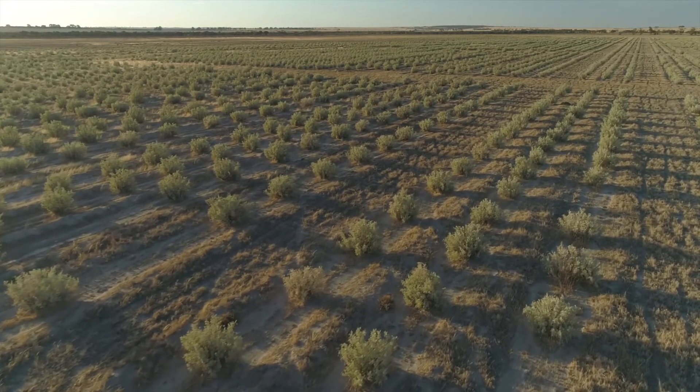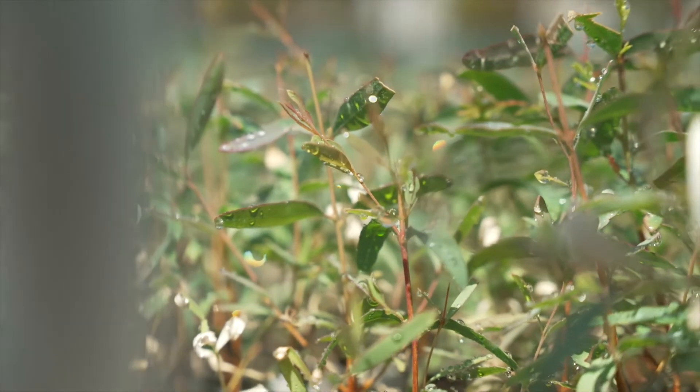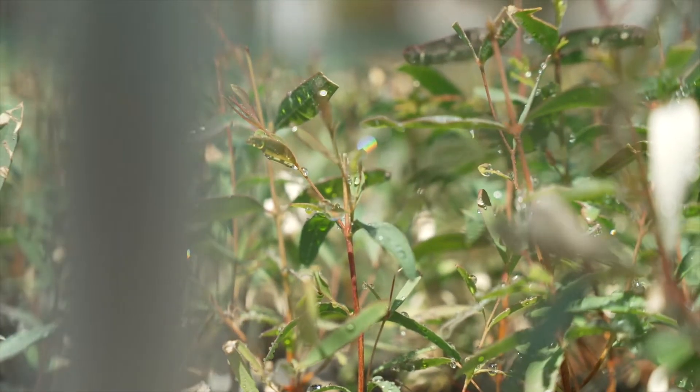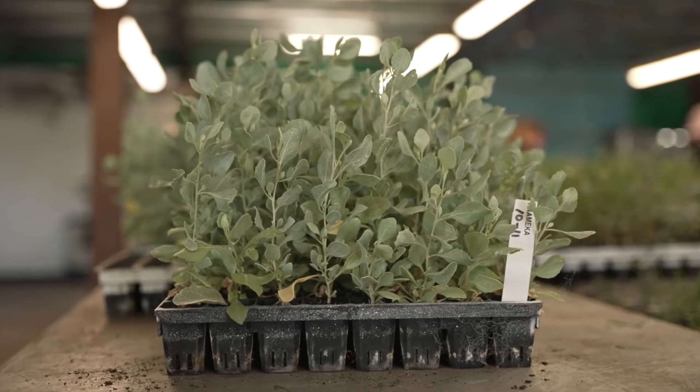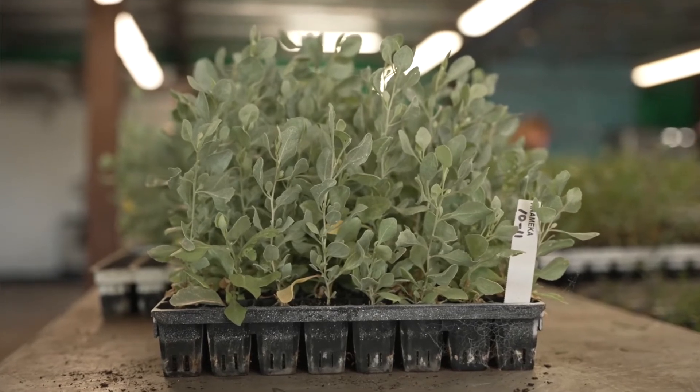We probably started planting trees back in the mid-80s when Dennis and Joss started over there with the nursery. When Dustin started talking about the Annameca and we saw it around at field days, we got pretty keen on it.